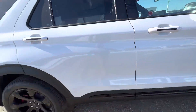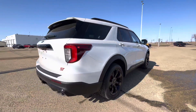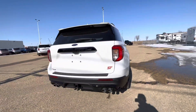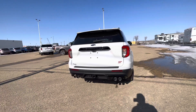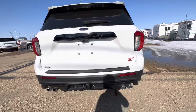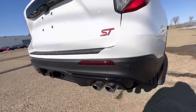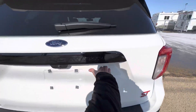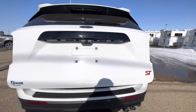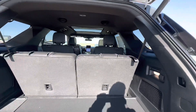As we move to the rear, you'll notice that we've got quad exhaust tips. We have a trailer tow package on the vehicle, the red ST badge on the right, and those rear parking sensors as well.